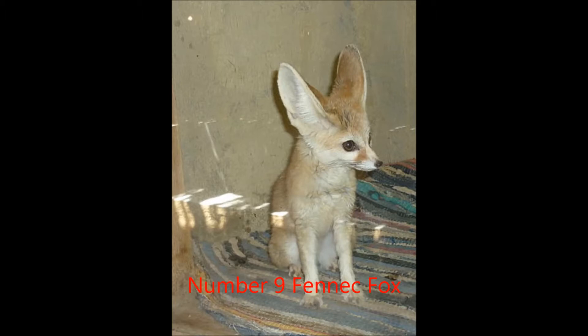Fennec Foxes are native to the Sahara Desert in Africa. Their very large ears protect them from the heat of the desert and help them to sense prey. People often keep these tiny foxes as pets, and they've been bred in captivity for many years, though not long enough to be considered truly domestic.